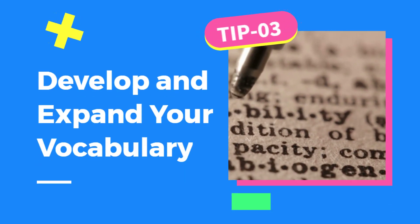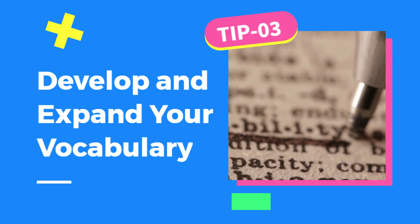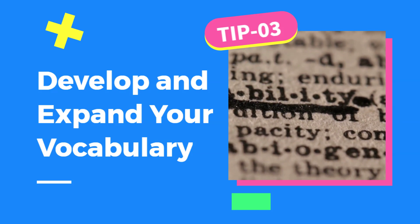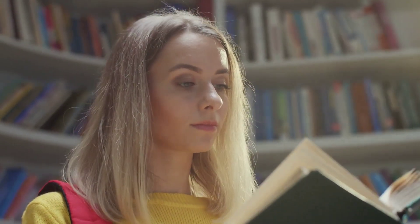Another crucial tip is expanding your vocabulary. The more words you know, the better you'll understand what you read. Make it a habit to learn new words every day by reading articles or books in English. You can also create flashcards or use vocabulary apps to help reinforce your learning.